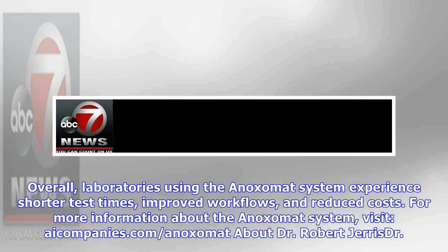Overall, laboratories using the Anoximate system experience shorter test times, improved workflows, and reduced costs. For more information about the Anoximate system, visit iCompanies.com/Anoximate.